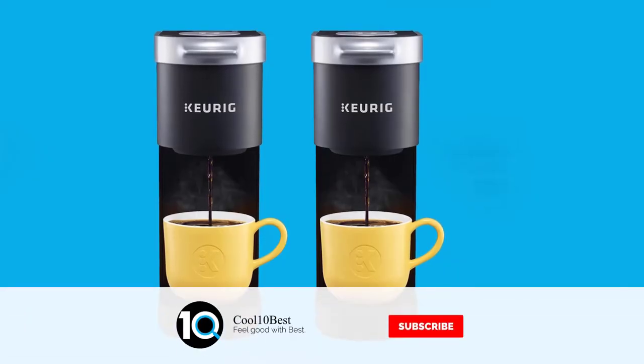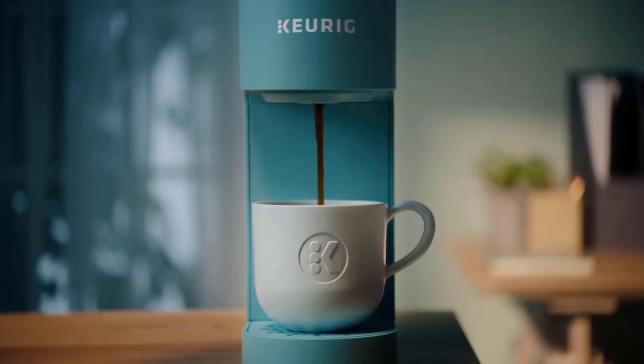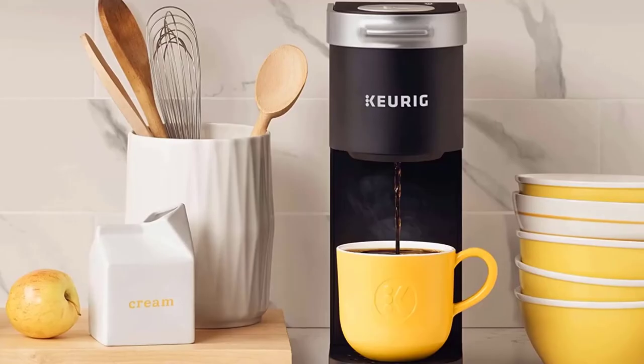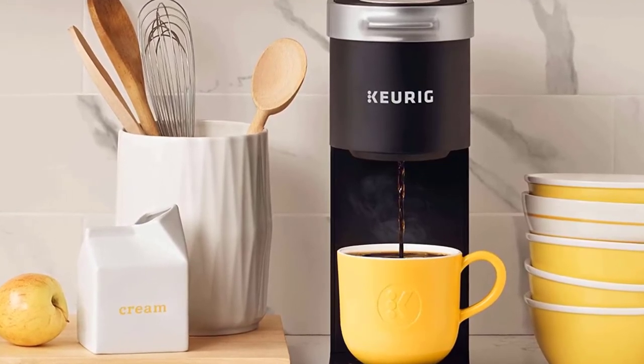Choose from hundreds of delicious K-Cup pod varieties to enjoy 6 to 12 ounces of your favorite coffee, tea, cocoa, and iced beverages. With a single cup reservoir and cord storage, the K Mini coffee maker is the portable brewer that makes anywhere perfect for great coffee.